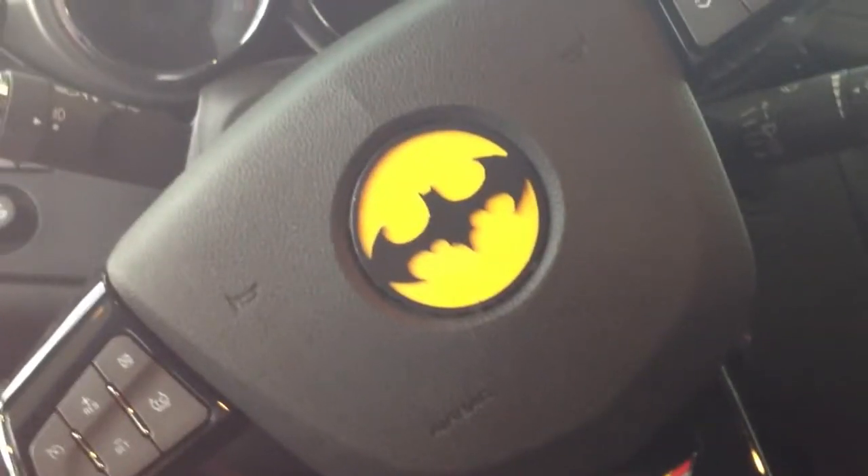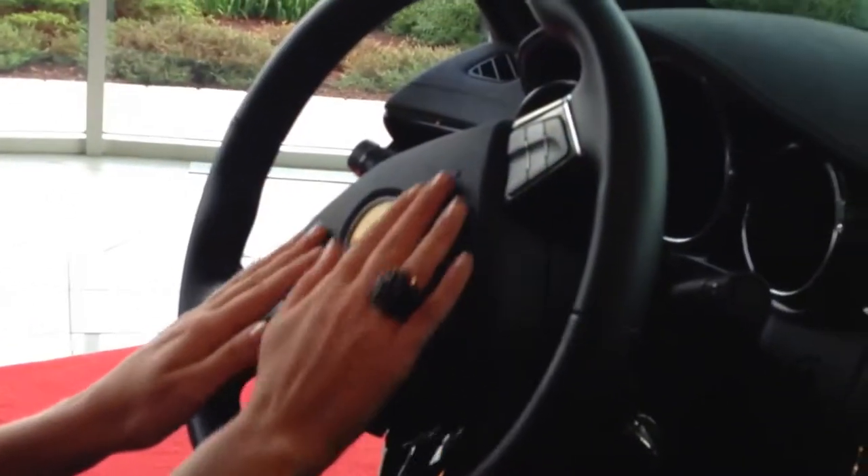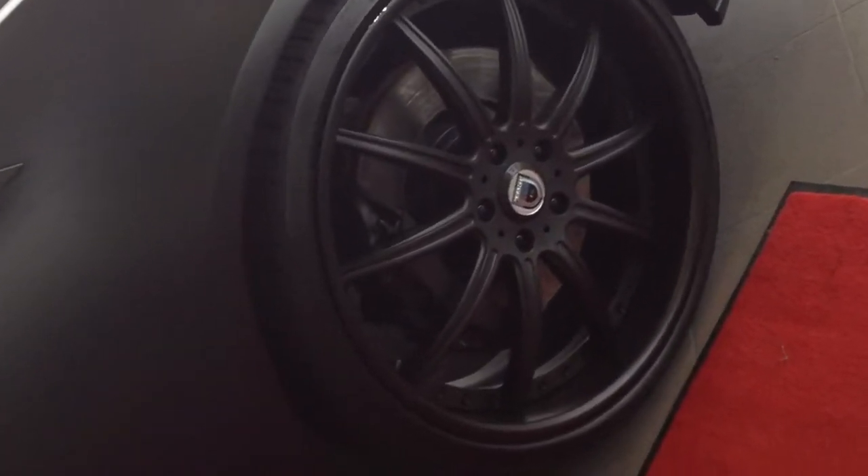We even have the Justin Bieber Batmobile logo on the steering wheel. I know absolutely nothing about car rims, but they look nice. Justin Bieber's got some swagger in his Boyfriend song. And I'll walk you guys around the car because it's the sexiest thing you could ever see.